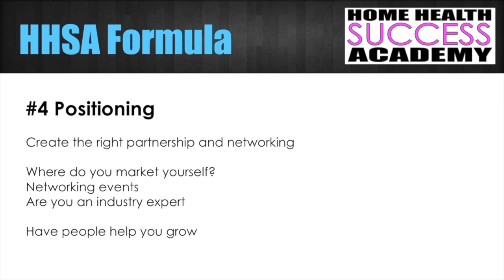Number four is positioning — creating the right partnerships and networking. Where do you market yourself? Where do you attend networking events? Are you an industry expert? We talked about public speaking, speaking engagements, and lunch and learns. You need to help people grow by positioning yourself as the industry expert — that go-to person. If a social worker has a discharge, they should call you first. Can you answer all the information they may have? That's where you need to build it.